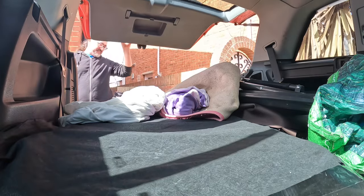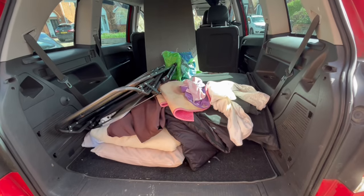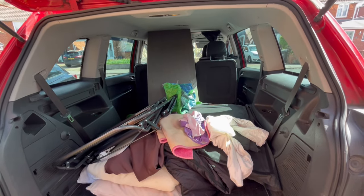The rest of the stuff I put in the car last night, but it was dark and raining. I'd best sort this out first.